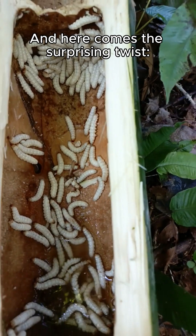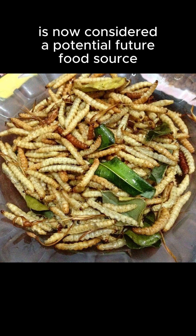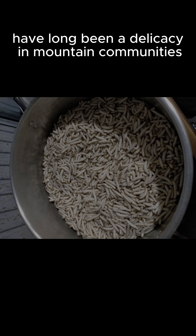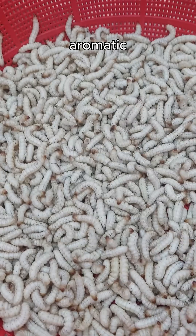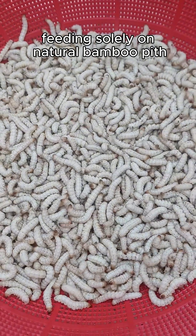And here comes the surprising twist. The very creature that hollows out bamboo is now considered a potential future food source. Bamboo borers have long been a delicacy in mountain communities — aromatic, rich, and clean, feeding solely on natural bamboo pith.